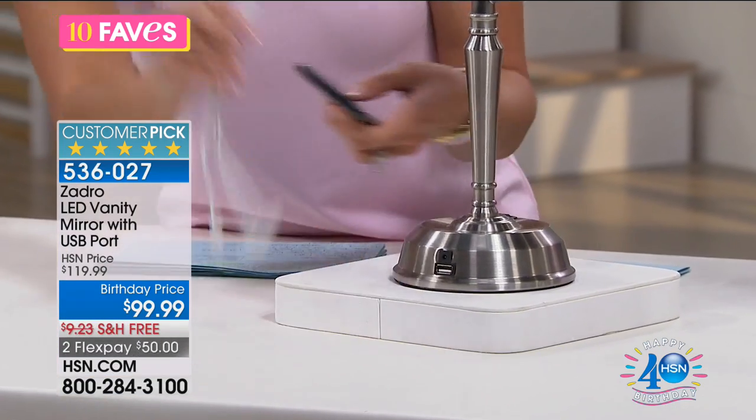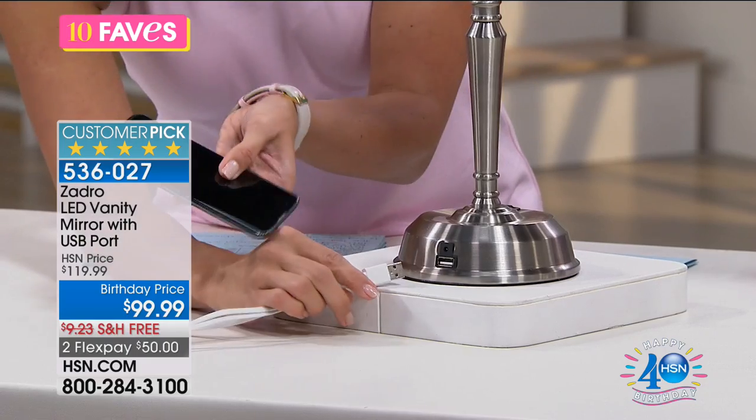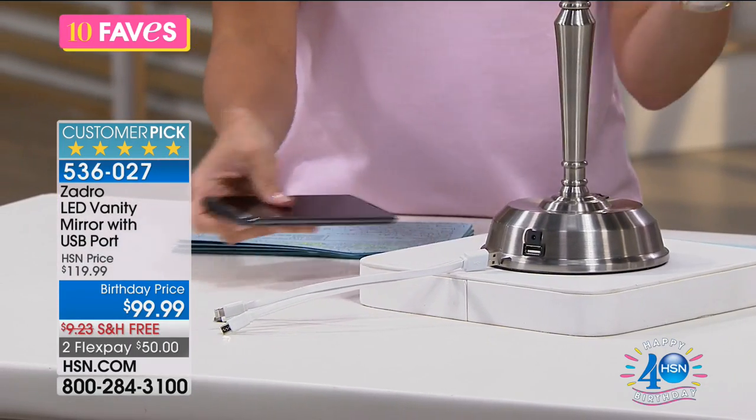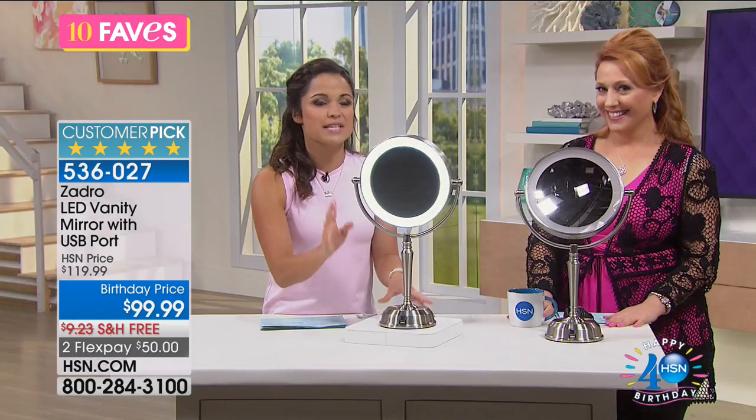You've got the USB port here — you plug this in and then you're going to go ahead and plug in your cell phone, or maybe your tablet. So while you're doing your makeup, you can also charge your items.